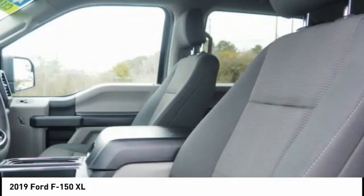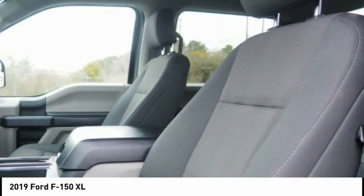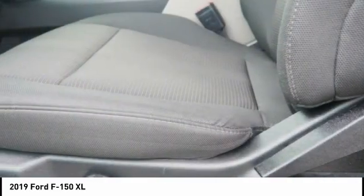Roll stability control. Daytime running lights. Power brakes. Braking assist. Come see the car for yourself.